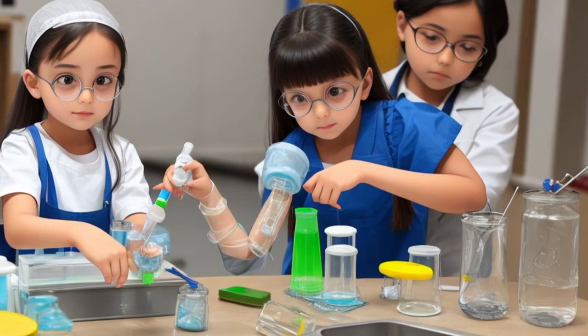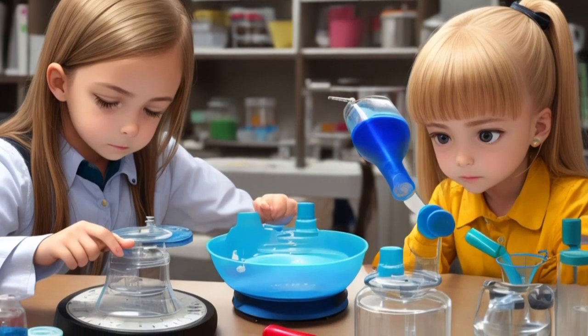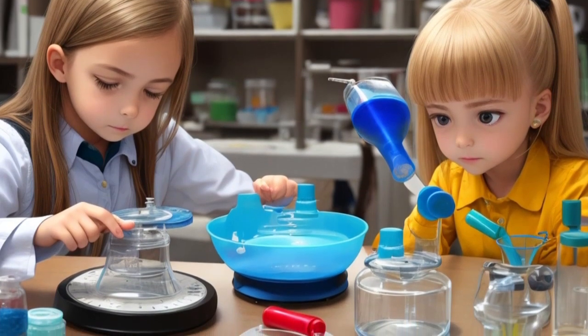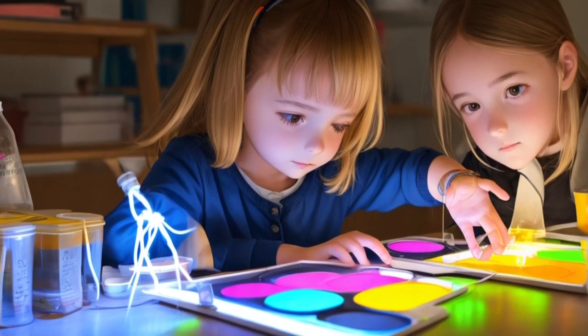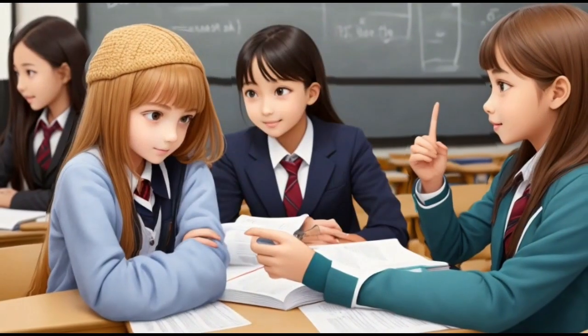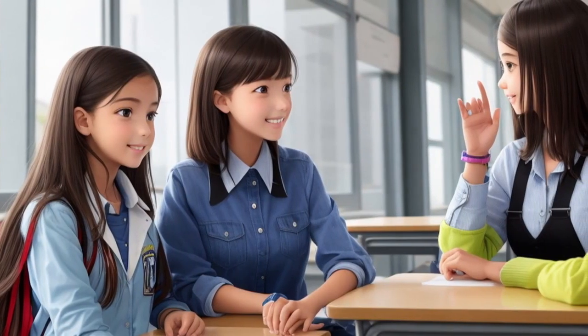Lily realized that science was like a key that unlocked the door to endless possibilities. With each experiment, she grew more curious and eager to learn more about the world. She shared her newfound knowledge with her friends and inspired them to embark on their own scientific journeys.